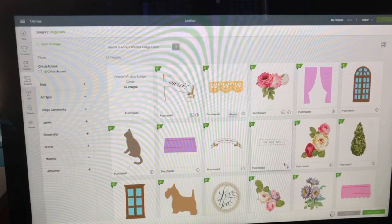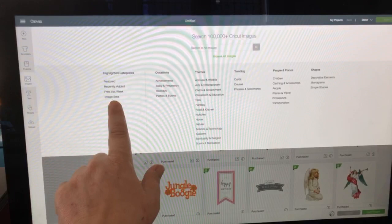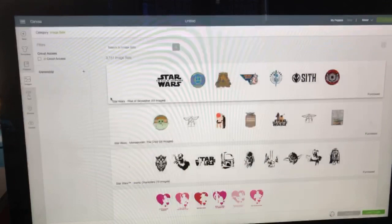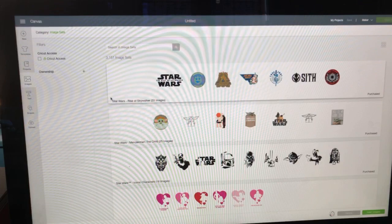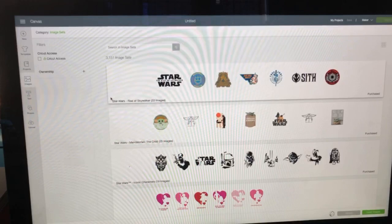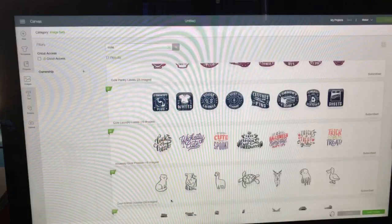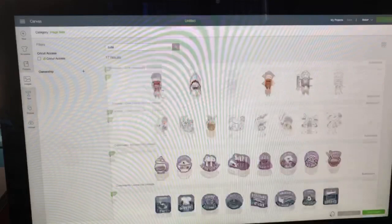If you want to see the whole image set an image comes from, there's a little eye icon with a circle around it. Hover with your mouse and go to 'View Image Sets' — it will bring you to the entire image set for that cartridge. You can also go back to the general search engine and use one of my favorite features: Image Sets. That brings up over 3,000 image sets — what used to be called cartridges. When searching by cartridge name, you can only search by name, not general words.